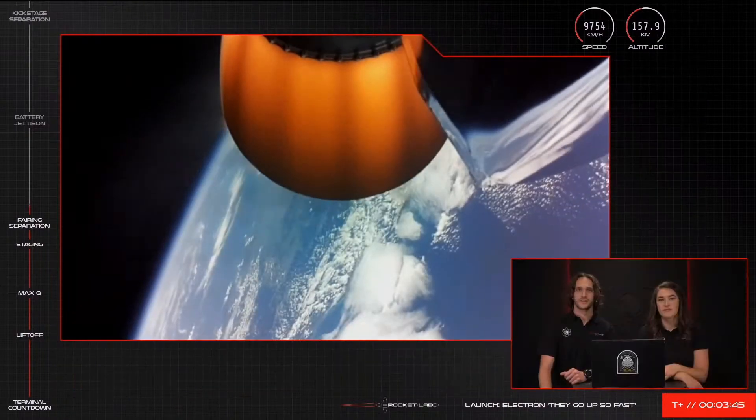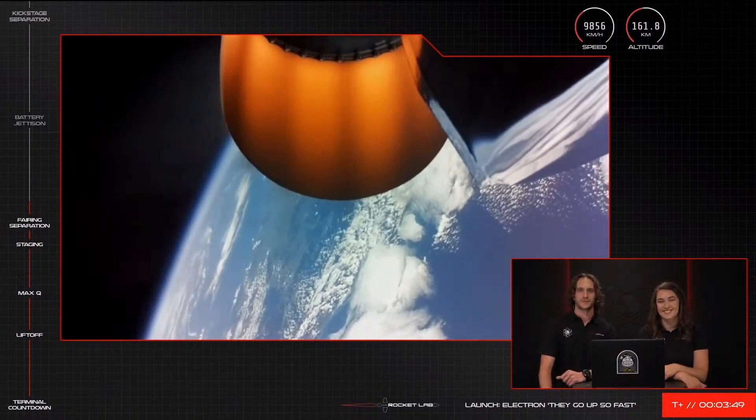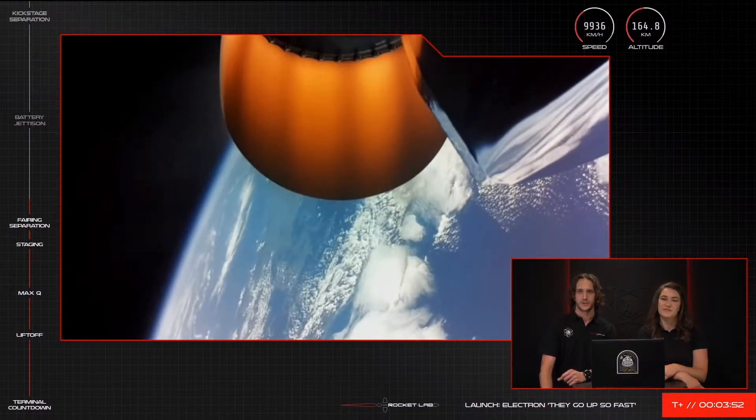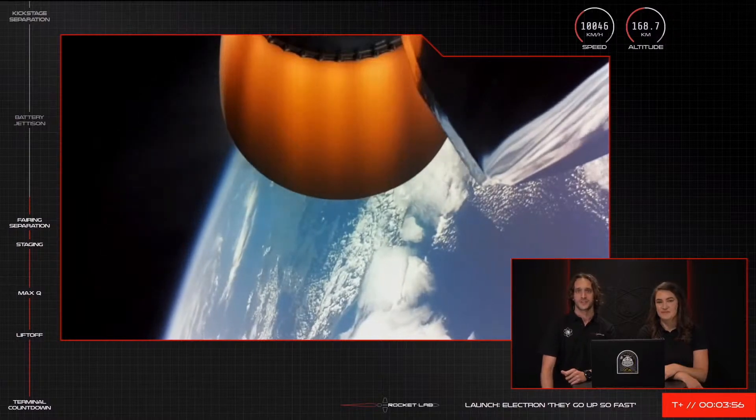Electron's trajectory continues, as you'll often hear us say, nominally, with a current speed of just under 10,000 kilometres per hour and an altitude of about 165 kilometres. We are now at about four minutes into the mission.